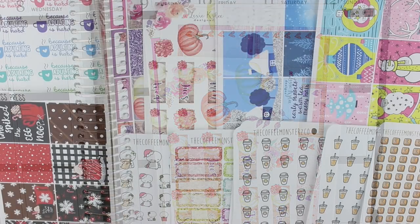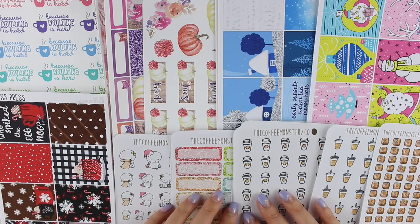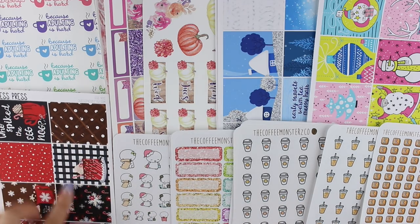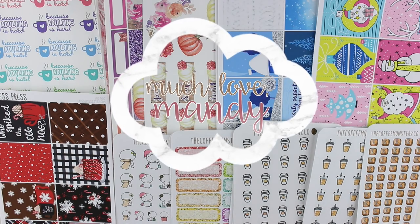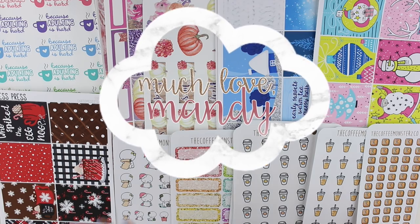That's everything from Lexi Kylie Designs. Alright guys, that's everything I have for this haul! I absolutely love all the new stickers I got, especially the winter and Christmas kits - I'm so excited to use those. Thank you so much for watching as always, and I'll see you guys in my next video. Bye!